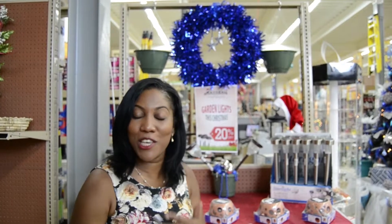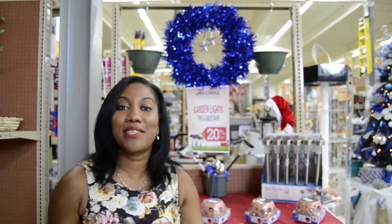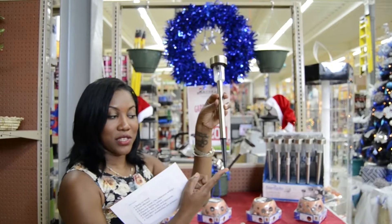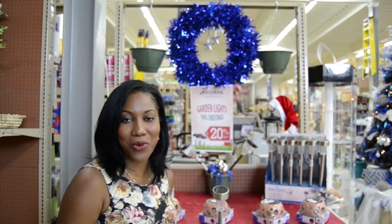People use them for a variety of reasons. Also, they are very cost efficient. These garden lights will not pull on your purse strings. They will definitely add some glitz and glamour to your home, but it is very cost efficient. And now that we have it at 20% off, it's even more budget friendly for you this season.